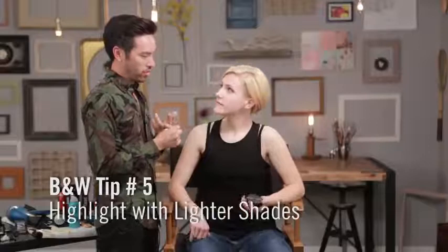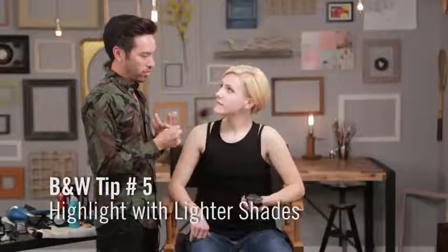Try a couple lighter shades, either with a highlight or a lighter shade of foundation, because that will actually contrast in the black and white photo.